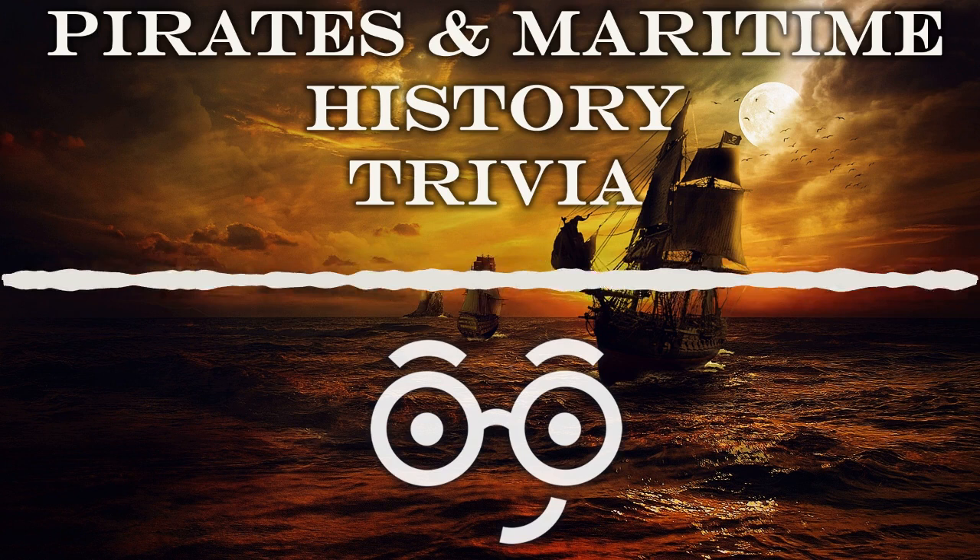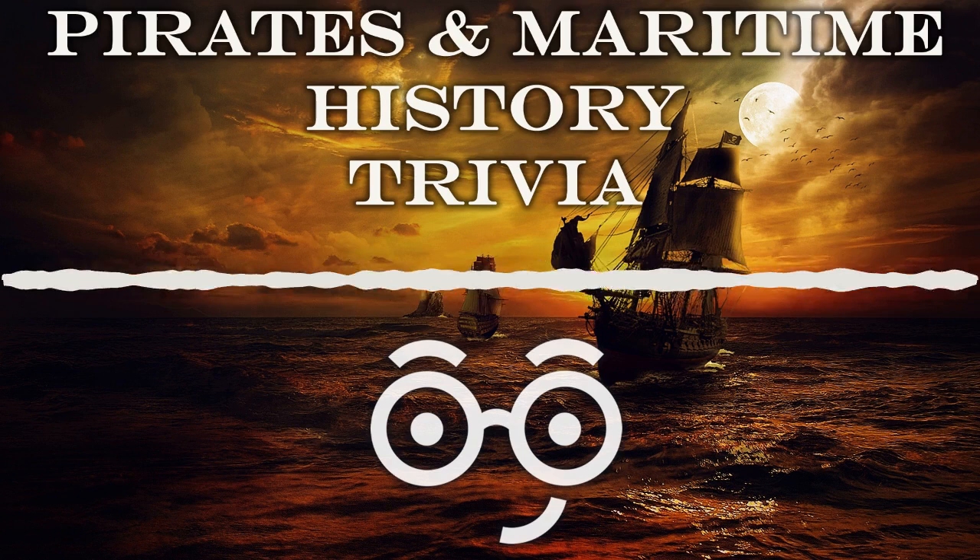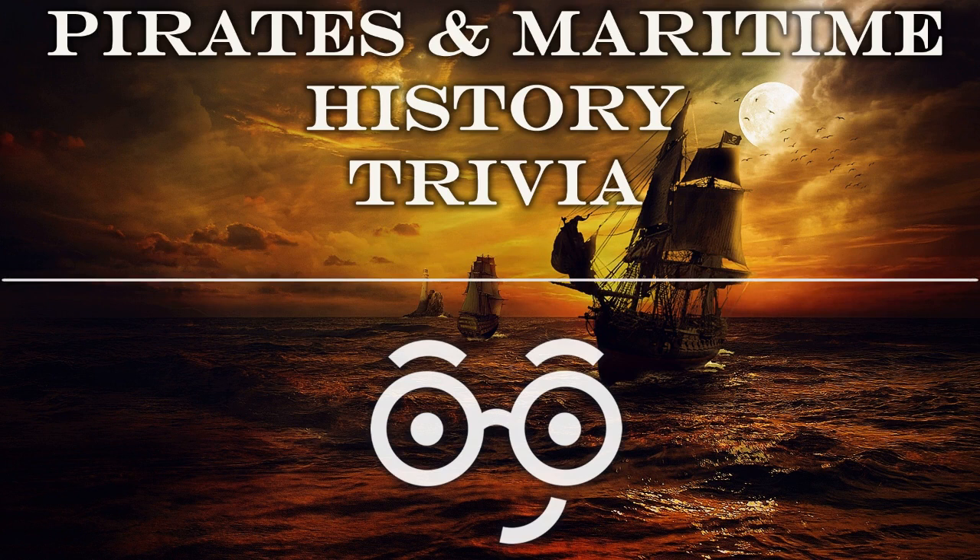Number six: Davy Jones was slang for what person? The devil. Number seven: what sea mammal was mistaken for mermaids by ancient sailors? The manatee.